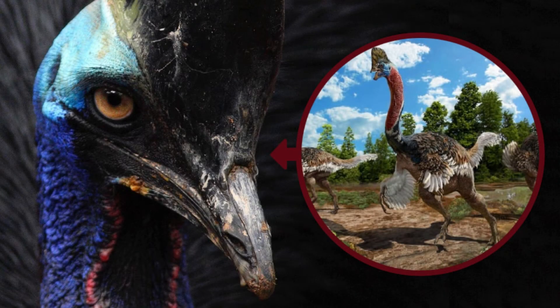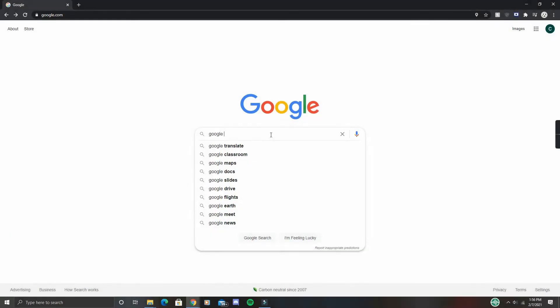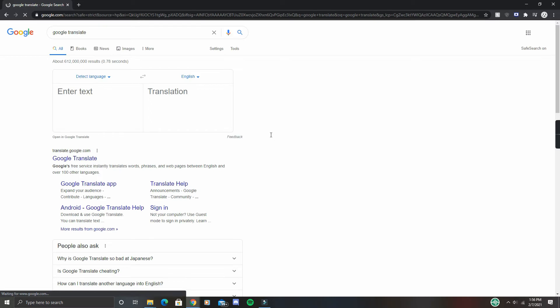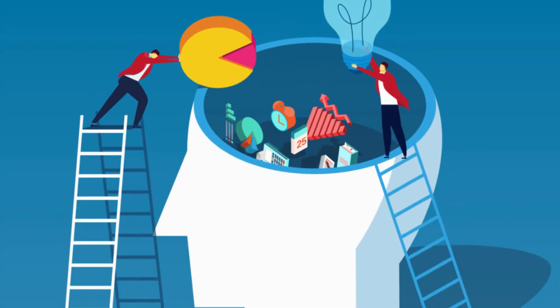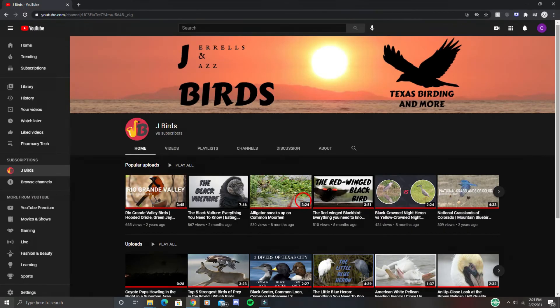Well, there you have it. Those were 10 birds that look like and share features with their dinosaur ancestors. I apologize if my pronunciation for some of the birds and dinosaurs was a little off, but I did the best I could. As always, I hope you were able to learn something new and had a good time in the process. If you're new to my channel and like what you see, please consider subscribing. Thank you so much for watching, and I hope you have a wonderful day.